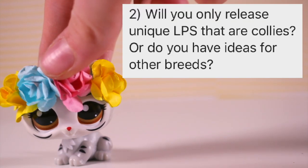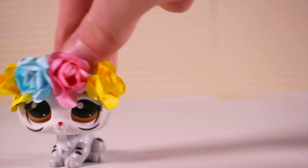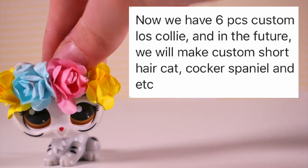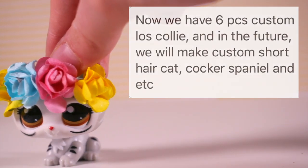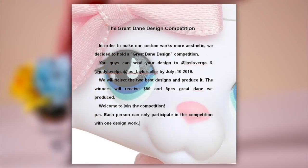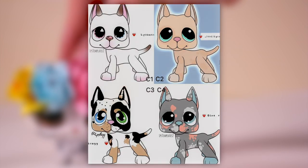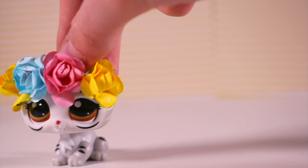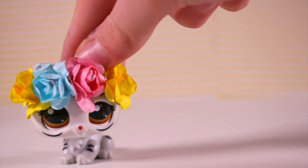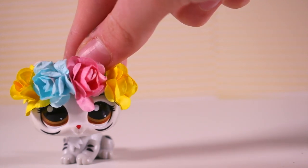Question two: will you only release unique LPS that are Collies, or do you have ideas for other breeds? They replied saying they currently have six Collies on their website, and in the future they will make custom short hairs, Cocker Spaniels, etc. On their Instagram they are currently planning a Great Dane. So yes, they're working on their Collie line but planning other breeds in the future — pretty much all breeds by the sound of it, which is super exciting.